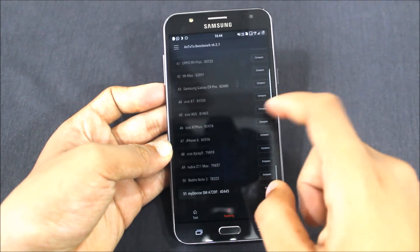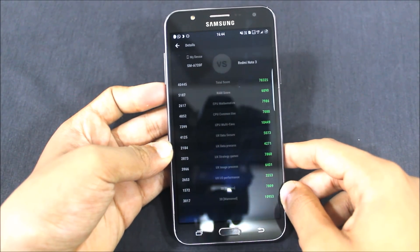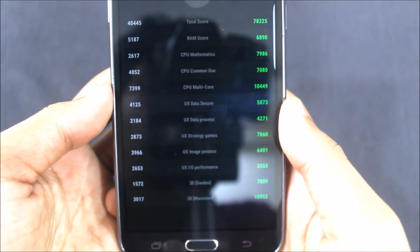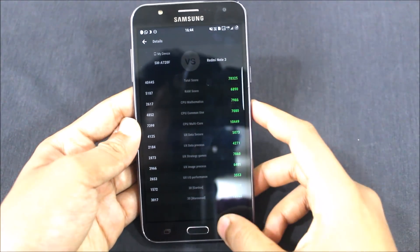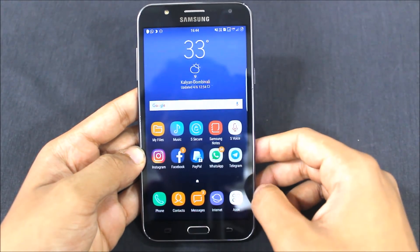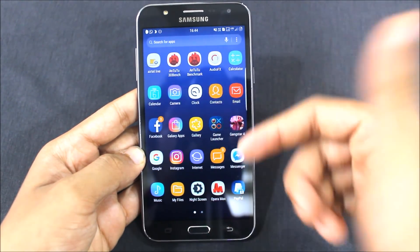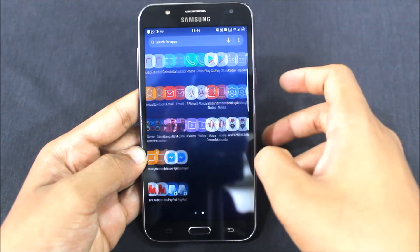In the ranking, when we compare it with the Redmi Note 3 it's really lacking — you can see it's behind in the high-dimension comparison. This is a 15,000 rupee phone I purchased in 2015, and the Redmi Note 3 from 2016 is ahead. Anyway, that was the review. The Audio FX is not built in — I will make a video on how to get it on any custom ROM or smartphone.